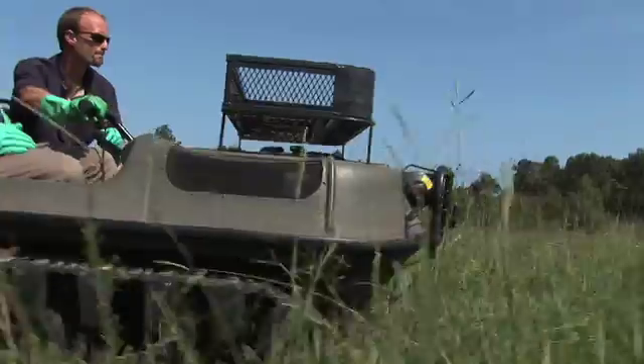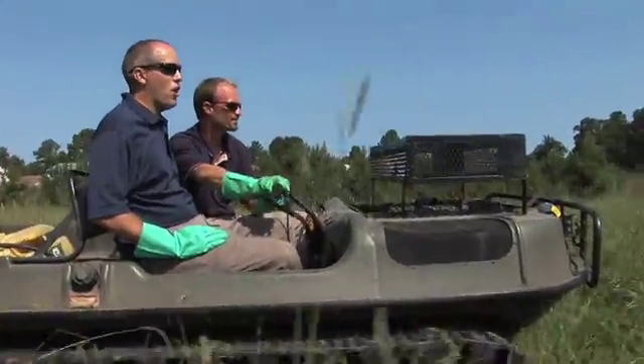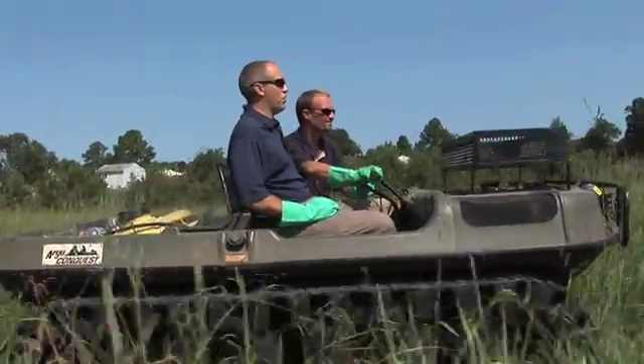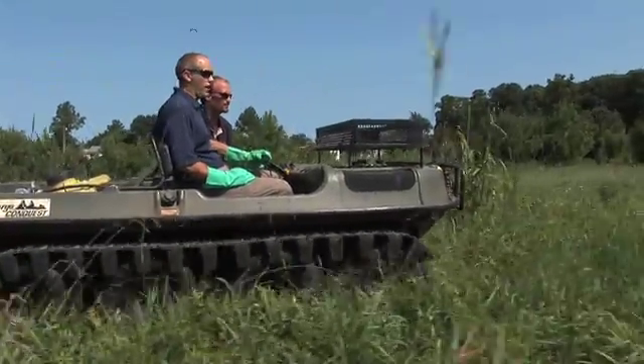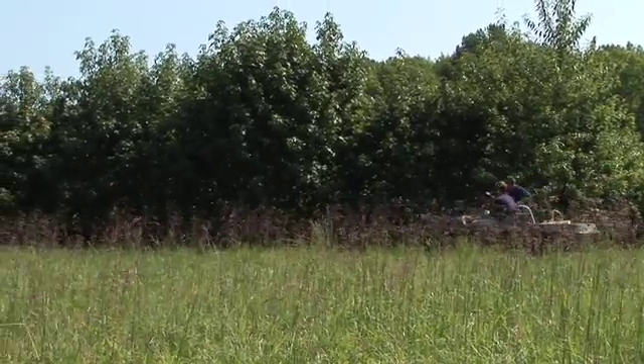We've got some phragmites over here in the marsh. We're going to treat it with our Argo amphibious vehicle that we can use in the water with a trolling motor, in the marsh itself with these tracks, and also on land. It helps us get a lot closer to the plants and be more effective at treating.